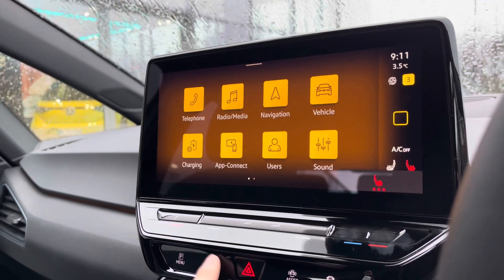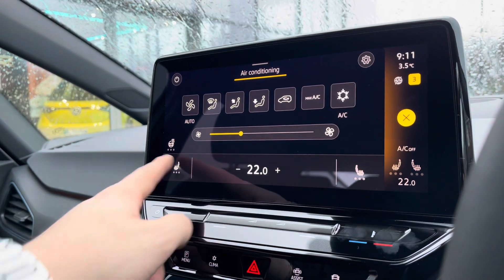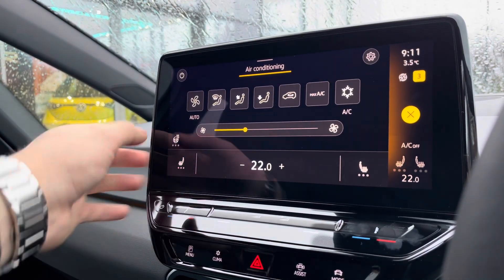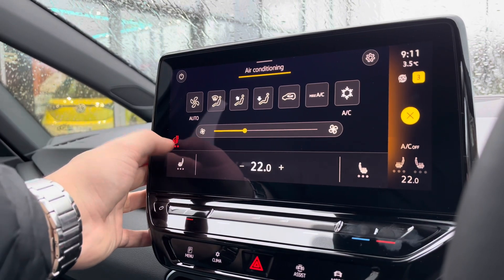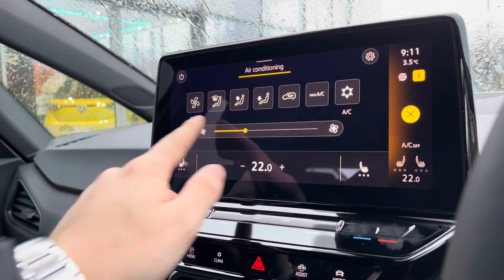By holding the climate control button, you can access your heated seats directly without needing to change the screen display. Alternatively, you can go through the climate control menu and do it directly from there. There are three different heat intensity levels, separately controlled for you and your front passenger. The driver also gets a heated steering wheel, offering a cosier winter experience.